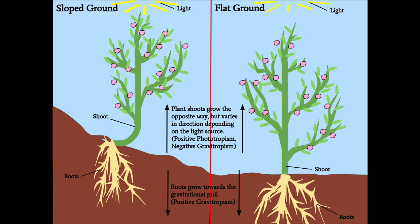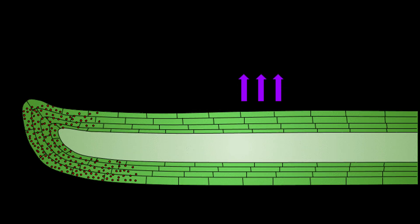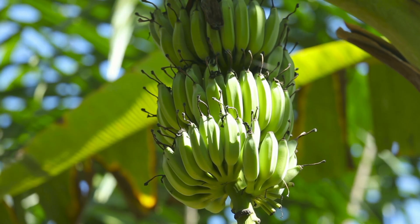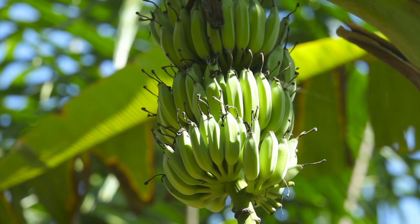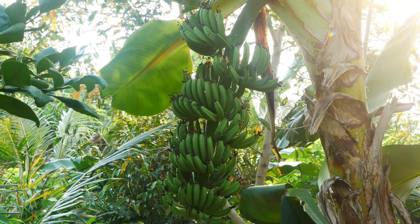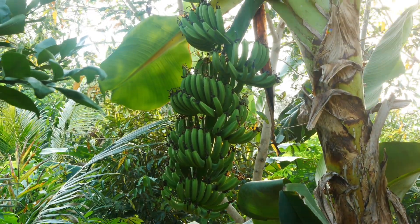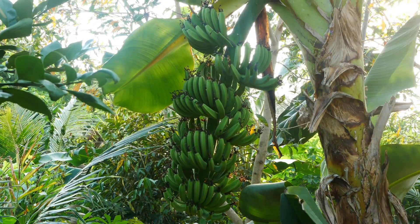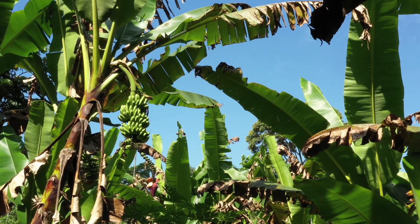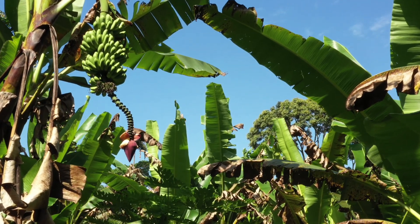But bananas are overachievers — they're like that one kid in class who just has to be different. Instead of continuing to grow toward the ground, bananas decide to bend upward, fighting gravity in search of sunlight. This phenomenon, called negative geotropism, happens because bananas are technically berries — no, really — and they grow on giant herbaceous plants, not trees. As the fruit develops, it hangs down from the plant, but then the cells on the bottom side start growing faster than the cells on the top. That imbalance forces the fruit to bend upward, like it's reaching for the sun.